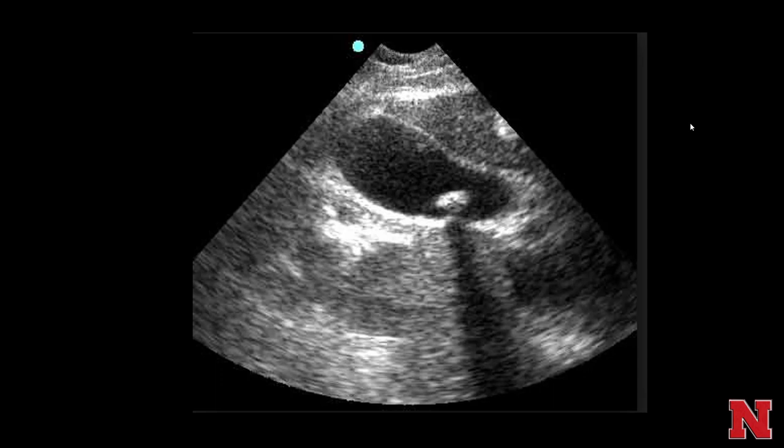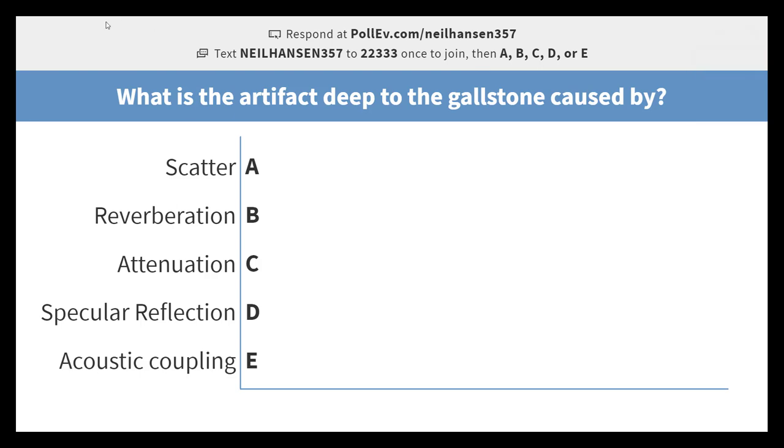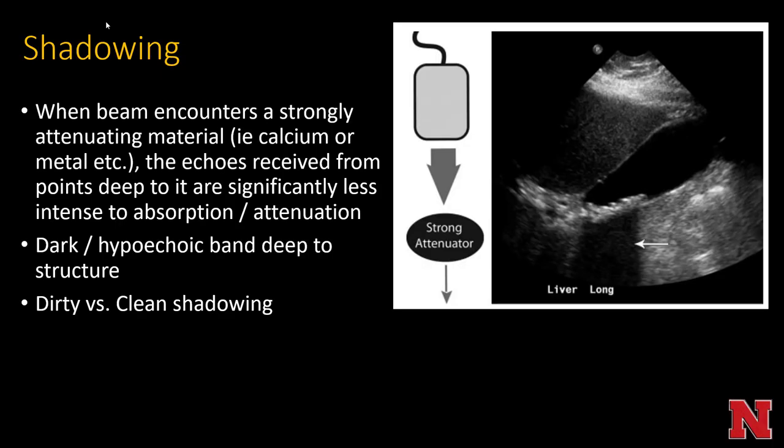Shadowing: when a beam encounters a strongly attenuating material — such as calcium or metal — the echoes received from points deep to it are significantly less intense due to absorption and attenuation. If you have a strong attenuator like a calcified gallstone, everything behind it will look dark because very little sound is propagated through it, resulting in a dark hypoechoic band. This is called clean shadowing, as opposed to the dirty shadowing of gas discussed earlier.